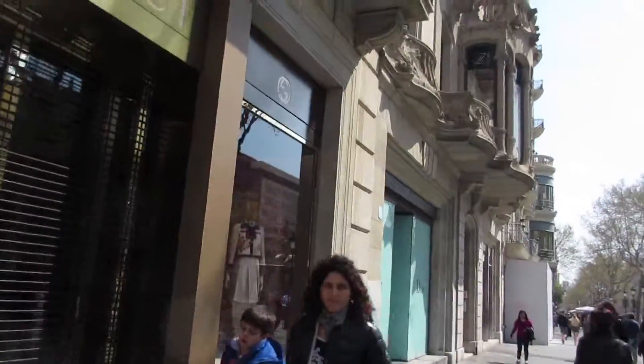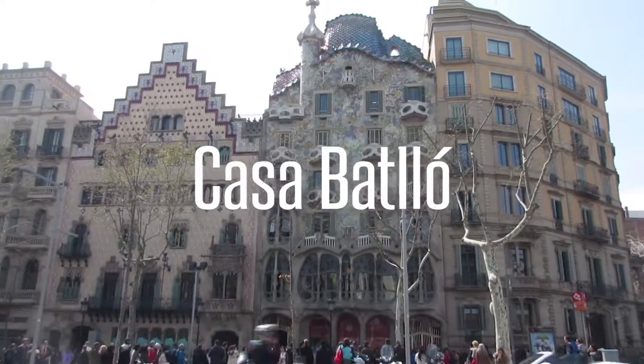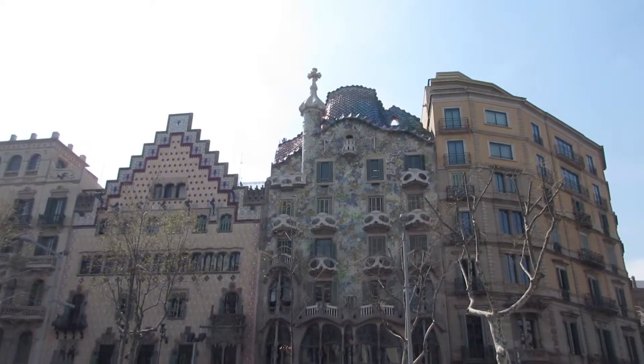Passeig de Gràcia is the street, which is essentially a strip of high-end stores like Gucci, Christian Dior. Have you seen anybody rap like this before? I'm a wrestler. Casa Batlló, baby. This is dope.